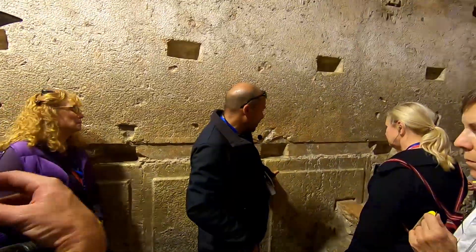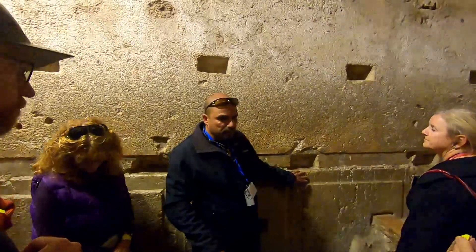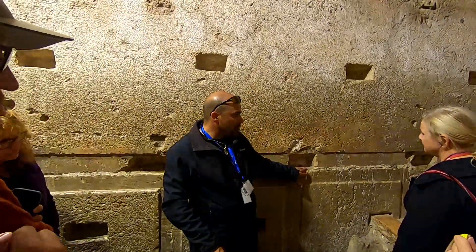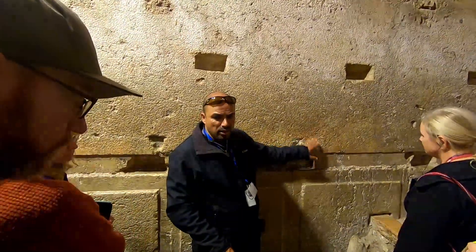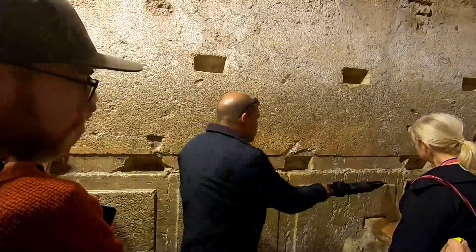Just before we leave, I want to tell you that Herod the Great wanted to write his name on all his stones, so that in the future people can tell, 'Oh, this is the building of Herod, these are the stones of Herod the Great.' So you know what they did? He framed it. Look — all the stones are framed.